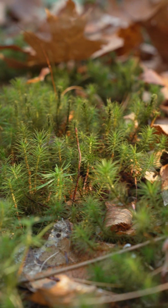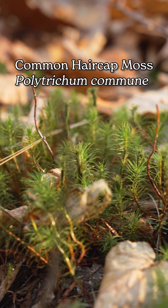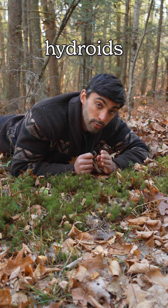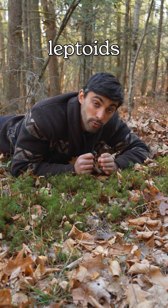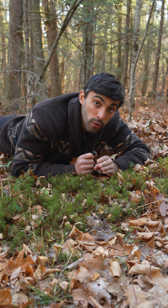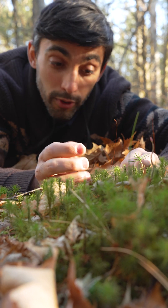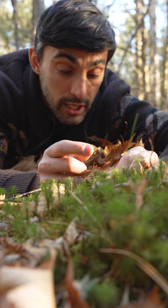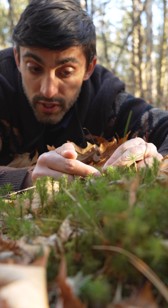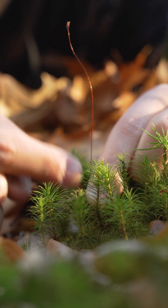However, some species, like this Polytrichum commune, have independently evolved vascular tissues: hydroids, which move water, and leptoids, which move sugar, functioning very similarly to the xylem and phloem of vascular plants. Polytrichum commune is quite tall for a moss, and it produces vascular tissues both in the gametophyte, the photosynthetic part of the plant, and the sporophyte, the spore-producing part of the plant.